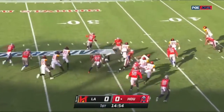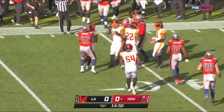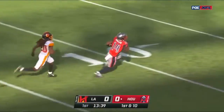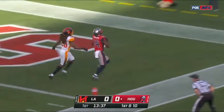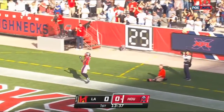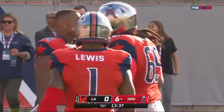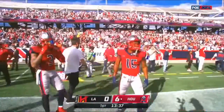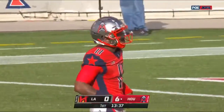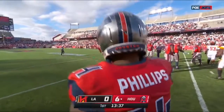James Butler on the return, out across the 30 with a little running room. What a way to start for Houston — Walker with time takes the shot. What a beautiful deep ball. Cam Phillips is a guy they've been raving about in their camps, said to be their best receiver, and they've also got a guy named Sammy Coates on this roster.